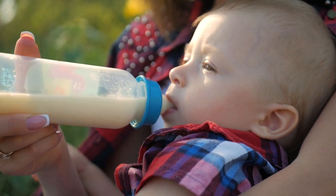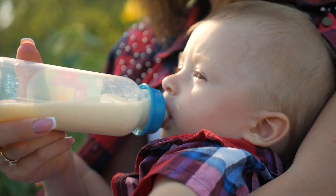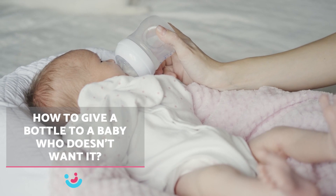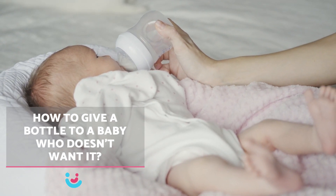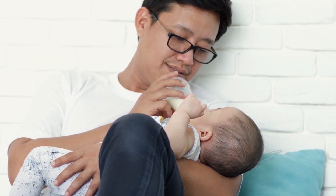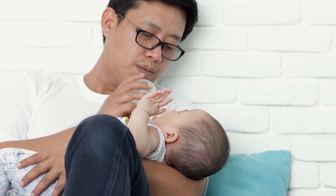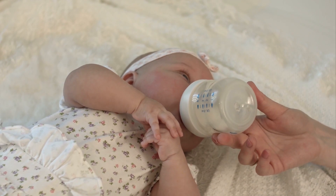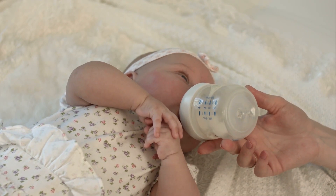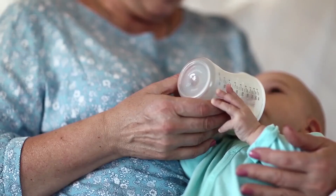Don't force it — give him time to adapt to the new situation, and if he's not receptive at that moment, it's best not to insist until later. When you're about to give him the bottle, try different positions until you find the most comfortable one for both of you. You should be very careful with the temperature of the milk — always make sure it's not too cold or too hot. We recommend trying during different feedings, in the morning, afternoon, and evening, so you can discover when your baby is most receptive.